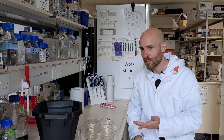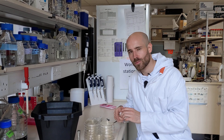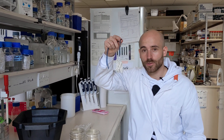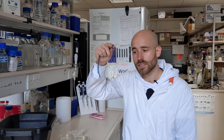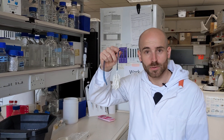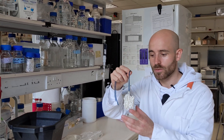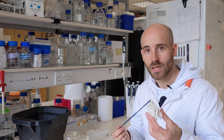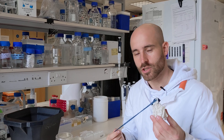Here we are at my bench — this is where the magic happens. I'm working with proteins called pyrophosphatases that sit in the membrane of bacteria and parasites, of which some cause severe diseases and help them with their resistance to stress. By solving the structure of these proteins, I try to understand how they do that and design novel inhibitors interfering with their function.